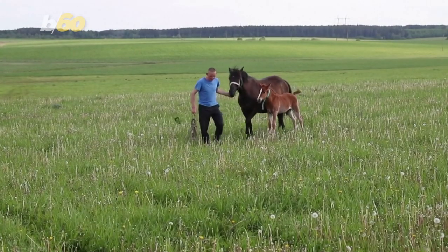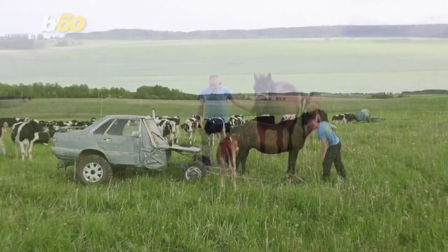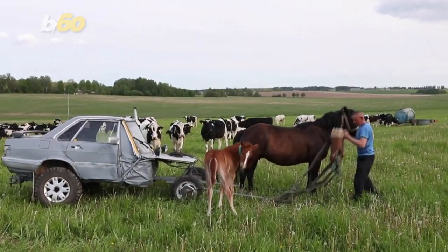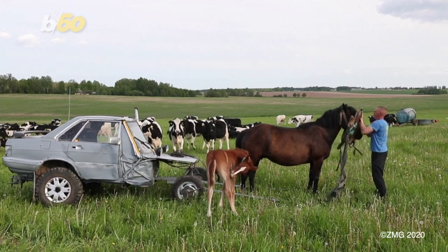Alexey and Zorka the horse are pretty tight too. He bought her when she was a foal 17 years ago. And while it looks pretty DIY, he says the carriage rarely needs repairs, just so long as he remembers to grease the wheels.